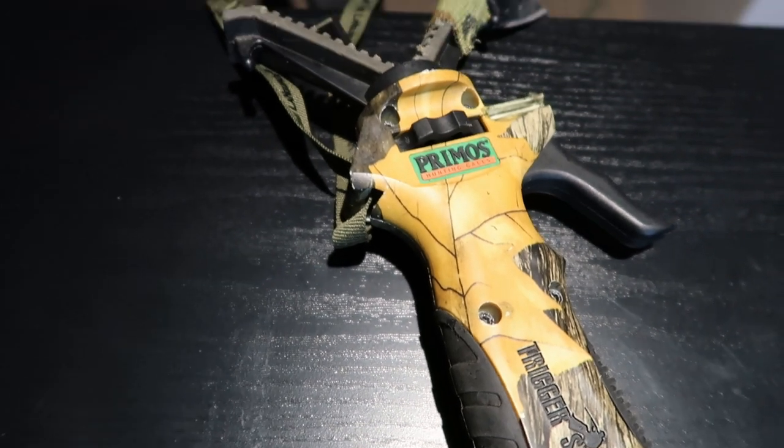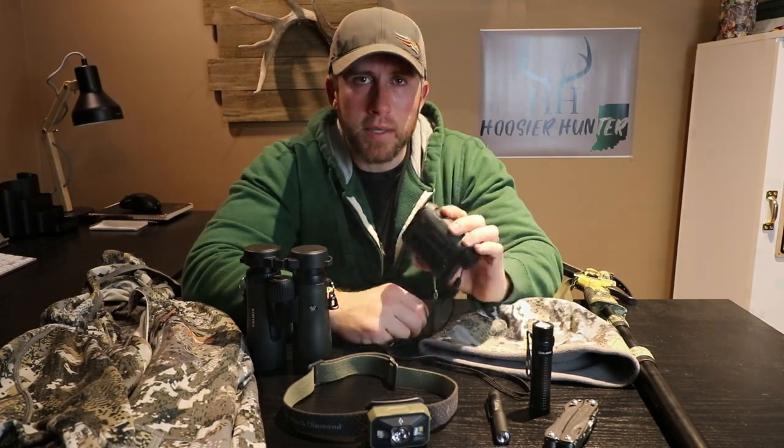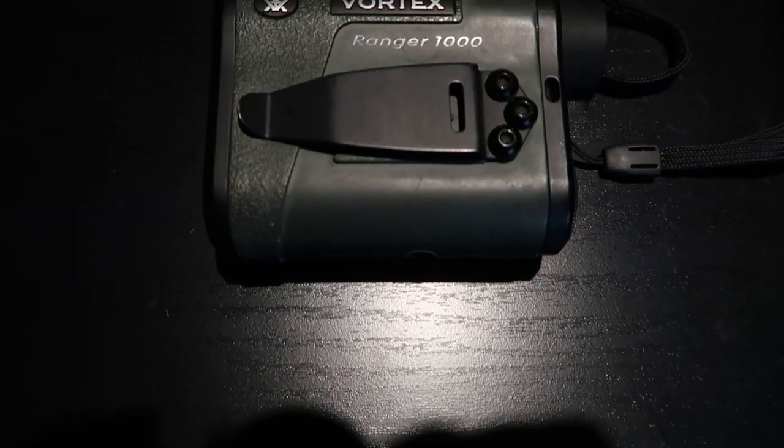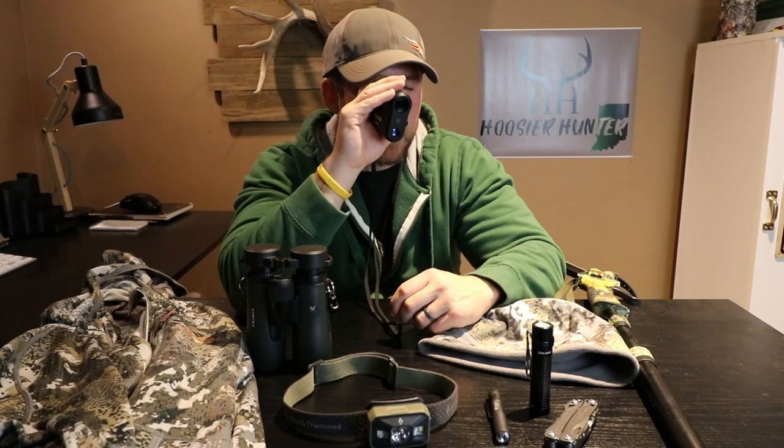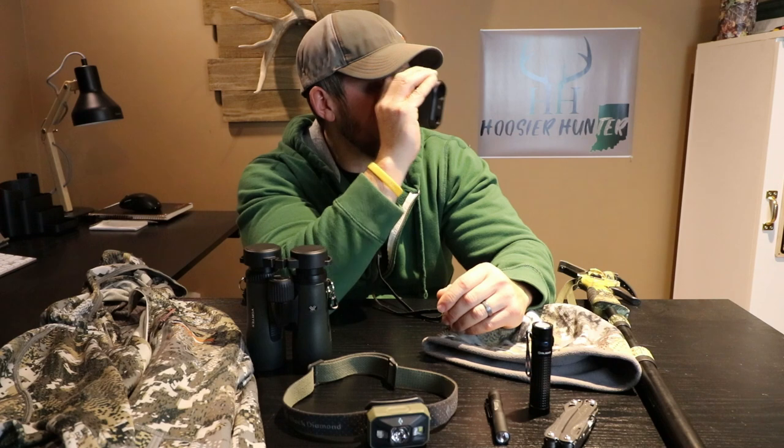Moving along, the next item is a rangefinder made by a company called Vortex — this is the Vortex Ranger 1000. When you're bow hunting, you can pick out a target and get familiar with the ranges of certain trees around where you're hunting. So when a deer comes out, you already know roughly what range it's at, or you can pick up the deer itself, click the button, and it gives you the exact yardage to wherever that deer is standing.